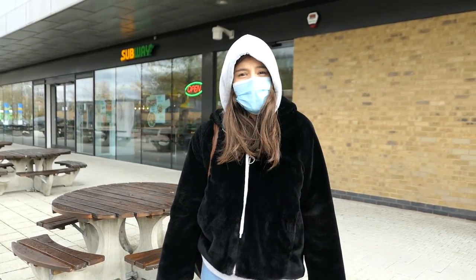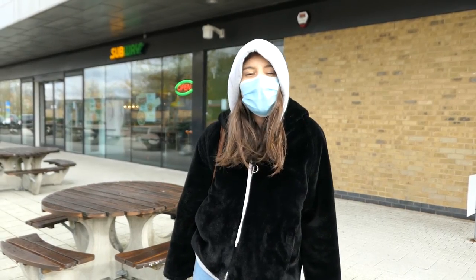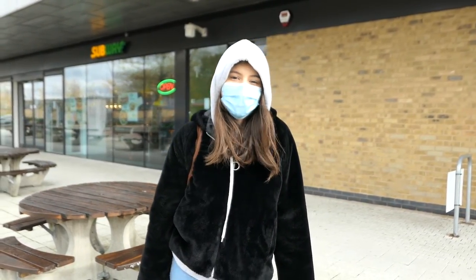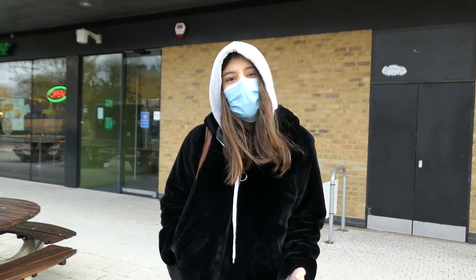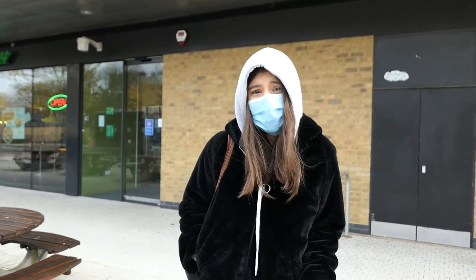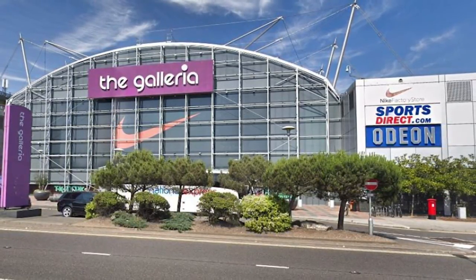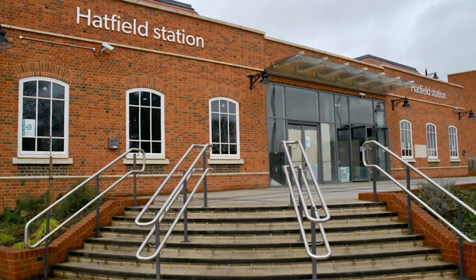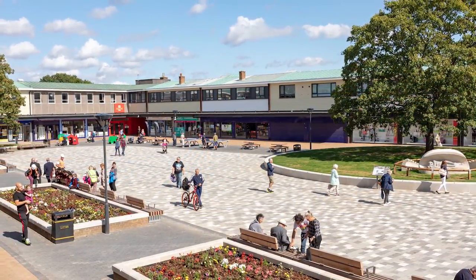Hey guys, today we are going to do a tour of College Lane campus, which is one of the two campuses of the University of Hertfordshire. Right now we are at the Forum Hertfordshire entrance. It is fairly easy to get here — it's only a 10-minute walk from Galleria, Hatfield's most famous shopping center, a 30-minute walk from Hatfield rail station, and a 20-minute walk from Hatfield town center.